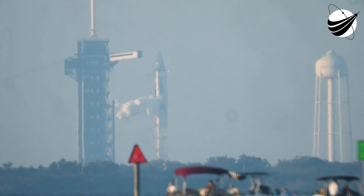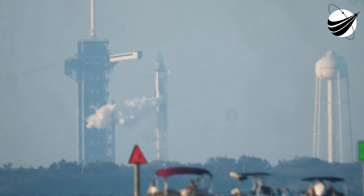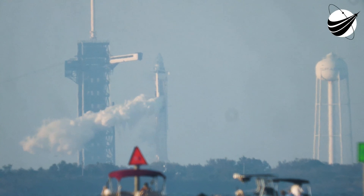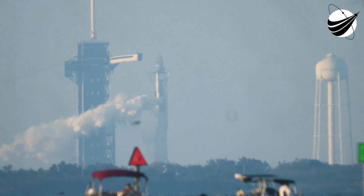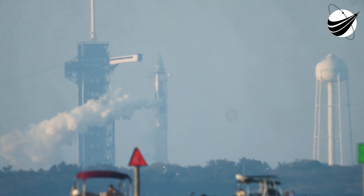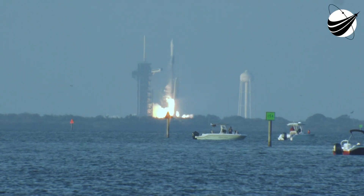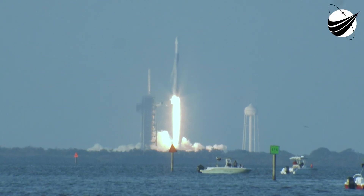T-minus 15. T-minus 10. 9, 8, 7, 6, 5, 4, 3, 2, 1. Ignition, and liftoff. Go, after Crew 10.